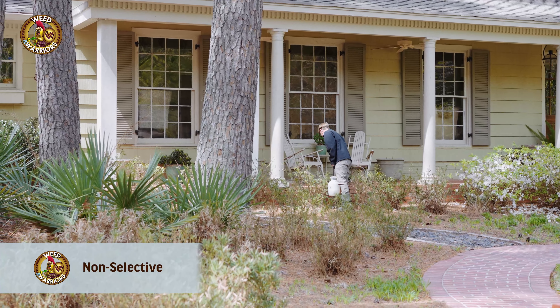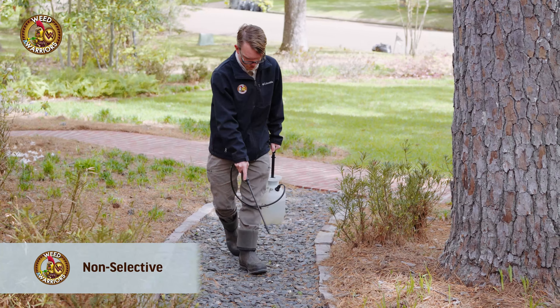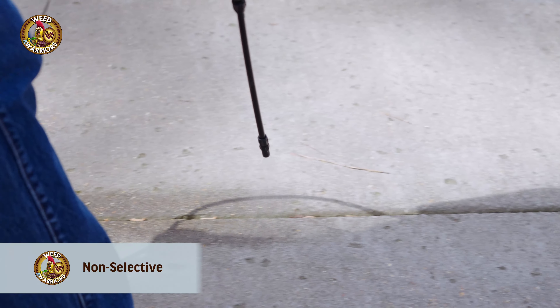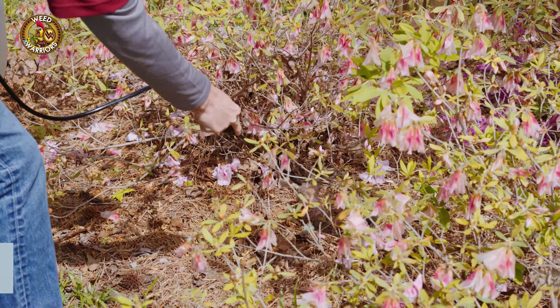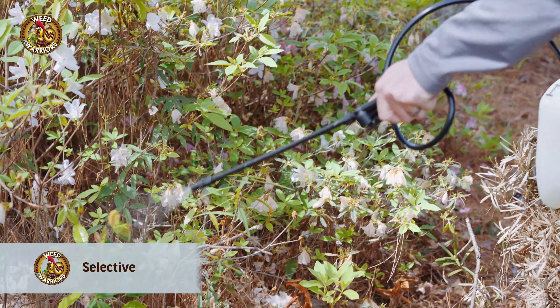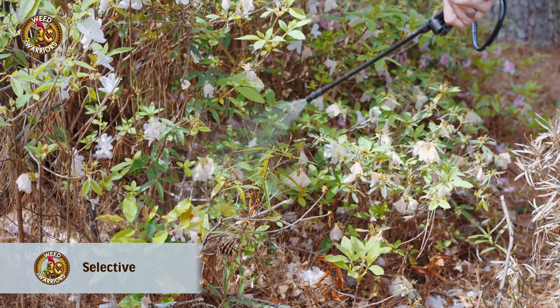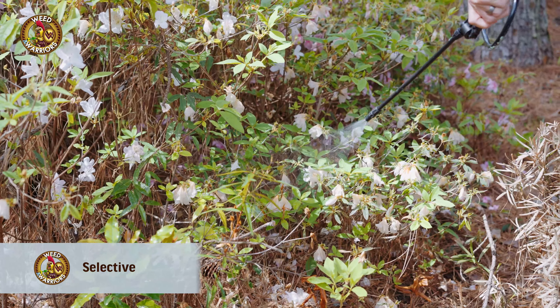Our non-selective weed control service kills weeds that are in your rock paths, in the driveway cracks, and in the open areas of your landscape beds. Our selective herbicides select and kill weeds without any kind of damage to your shrubs or trees.